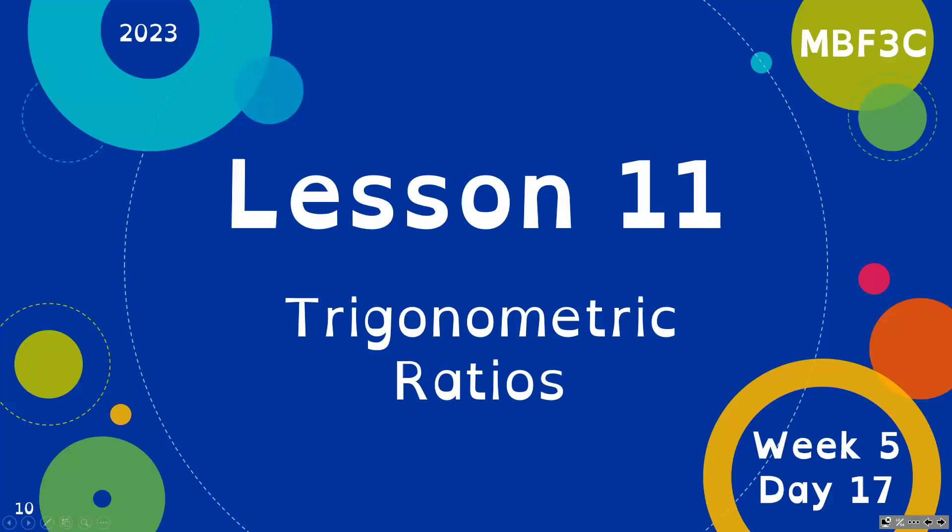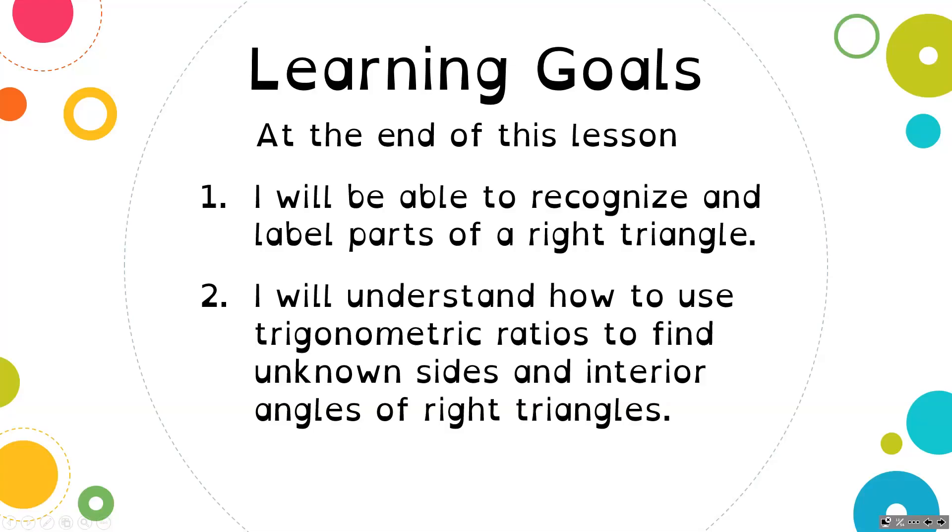We are starting Unit 3 today, looking at Lesson 11, which is Trigonometric Ratios. This lesson I'm breaking into two parts, as there is a lot in it. It should be reviewed from previous years, but I'm breaking it up into two lessons to really make sure we get to all the details. Our learning goals are that at the end of this lesson, you'll be able to recognize and label the parts of a right triangle, and understand how to use Trigonometric Ratios to find unknown sides and interior angles of right angle triangles.